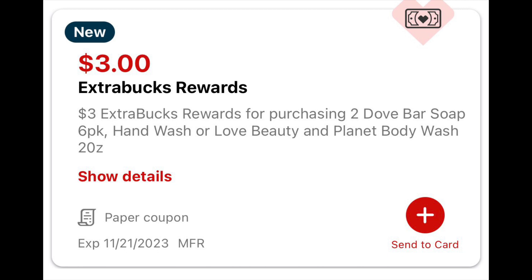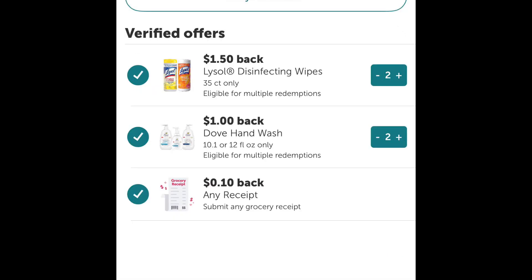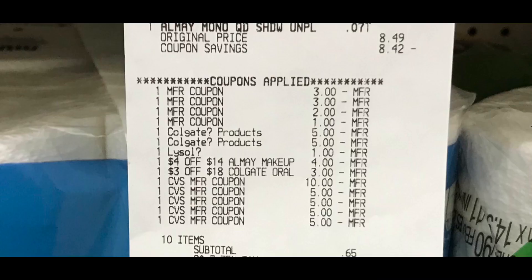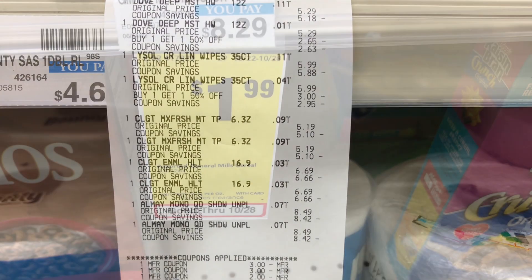The last ExtraCare bucks I got back was $3 for buying two of the Dove hand soaps. I submitted my receipt to Ibotta and got back $1 for each item. After the rebate, this whole transaction ended up costing me $3.67, or $0.37 each. I also wanted to mention that I have something in my Fetch that says spend $4 and get some points back, but I did submit my receipt and it did not track.